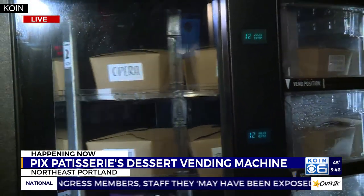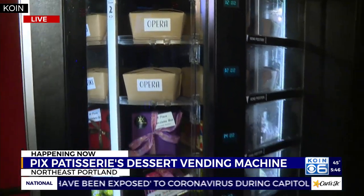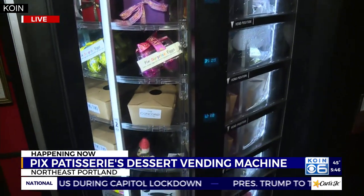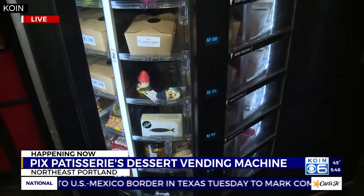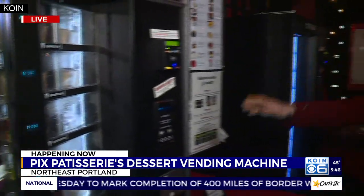Even during the day, we weren't open till 4, but now you can come at 7 a.m., at noon — if you need a birthday treat for a friend, anytime you want, you can come by and pick something up. On New Year's Eve, I restocked this thing 20 times. People think it's a vending machine so it's not fresh, but this is as fresh as you're going to get.